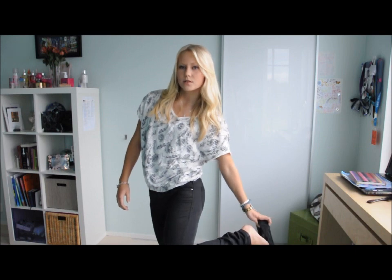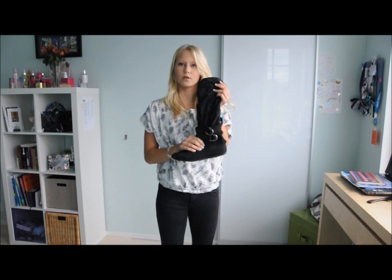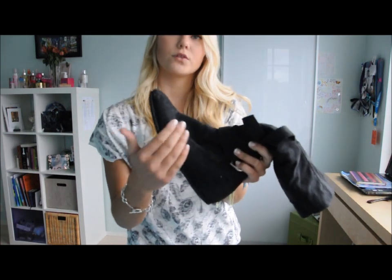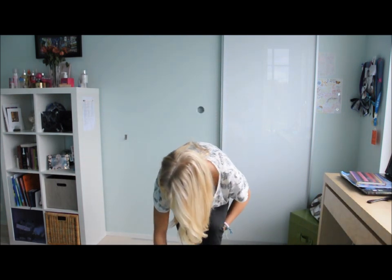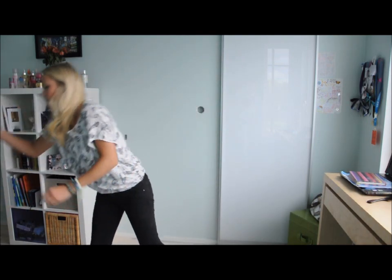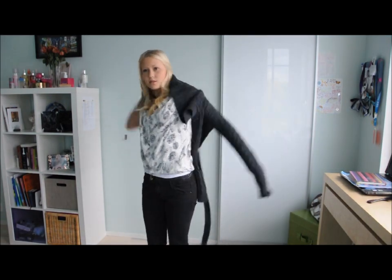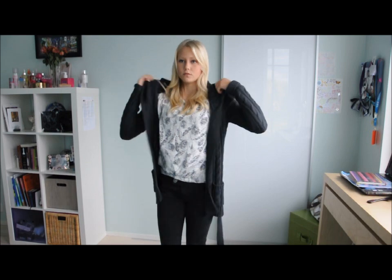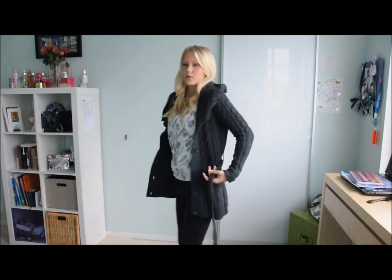I also have an alternative for this outfit. If it's already getting really cold where you live, you can wear these boots — they're sort of a no-name soft boot with a zipper. Another alternative would be to wear this longer cardigan, also from Target. It goes long like that, and you can tie it or button it up.